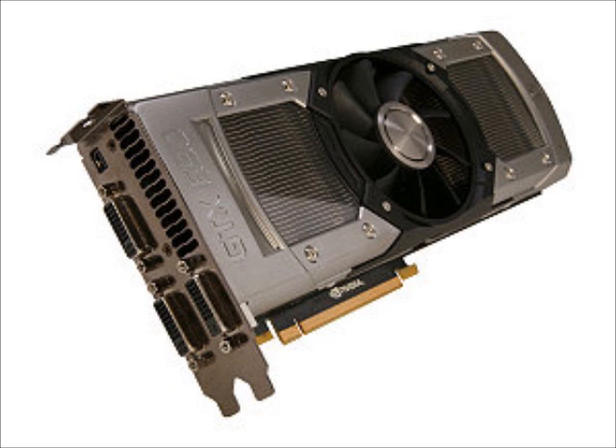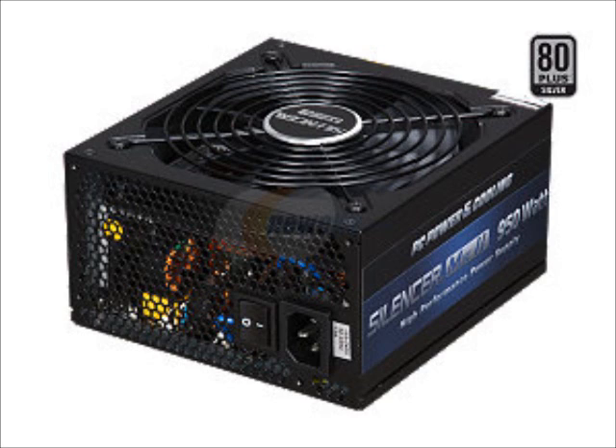The power supply is going to be a PC Power and Cooling 900 watt. This is from their Silencer MK2 brand. I've used this power supply before in one of my builds — it's a great power supply, nice and reliable, 80 Plus. I think it might be Bronze, but you can check the link to see that. It's going to have plenty of power for our build — not quite enough to run another 690, but it's only 150 bucks.